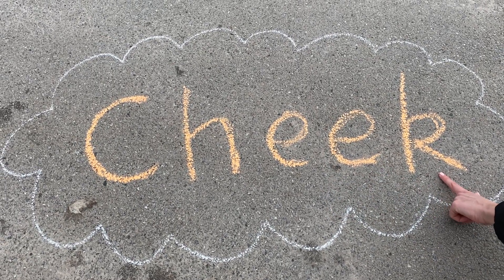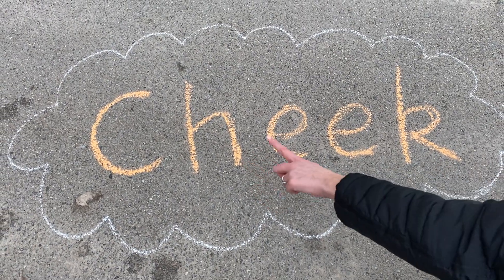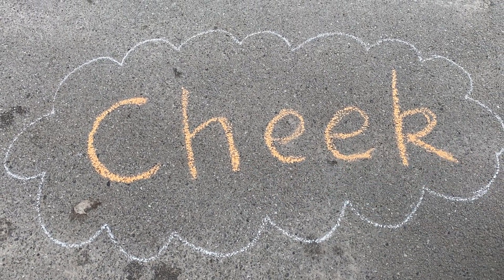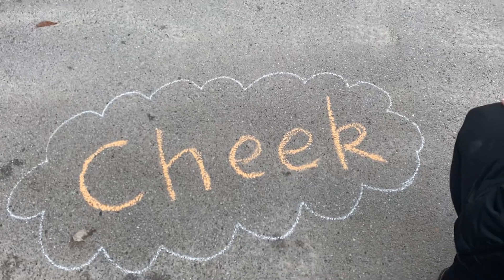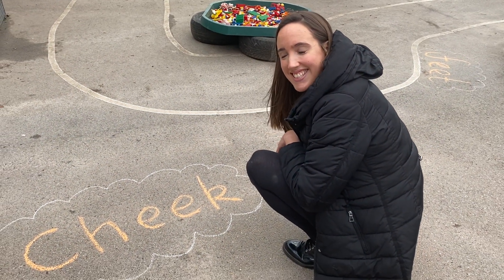And the last sound. C. Let's do that again together — C, E, C. What's the word, girls and boys? It is — it's 'cheek'! Well done.